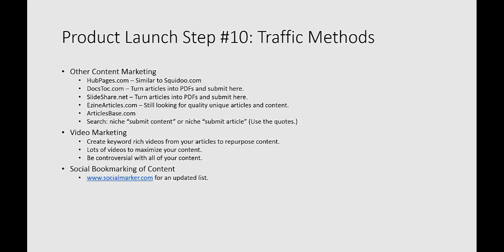You could do social bookmarking as well — bookmark your videos, articles, and content on Hubpages or Squidoo to help get those indexed. You can use a tool called socialmarker.com, which has an updated list of social bookmarking sites you can submit to. You could also tweet your content for faster indexing. We highly recommend having a Twitter account — you can take your video link or your press release link and send a tweet out about it.